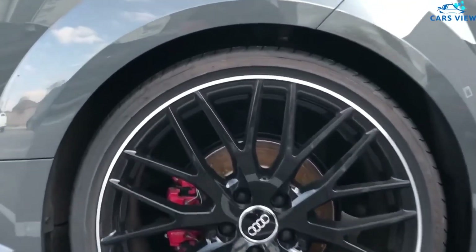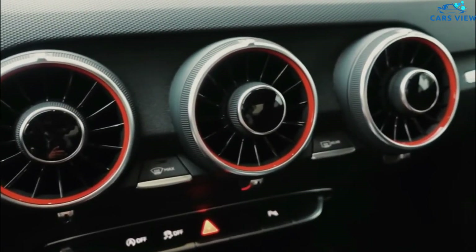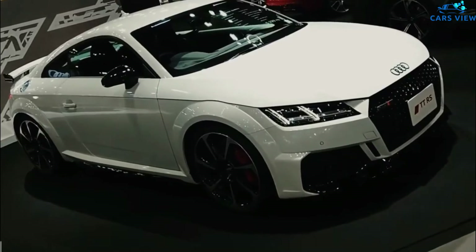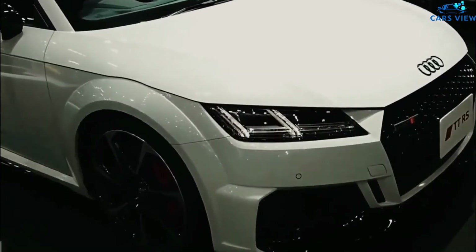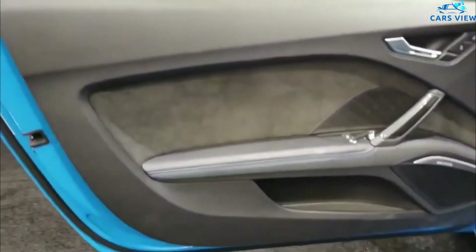Controlling the different systems can be done by turning a rotary knob on the console, by voice recognition, or by steering wheel controls. Standard infotainment features include Apple CarPlay, Android Auto, a 12-speaker Bang & Olufsen audio system, navigation, Bluetooth connectivity, HD radio, and wireless phone charging.